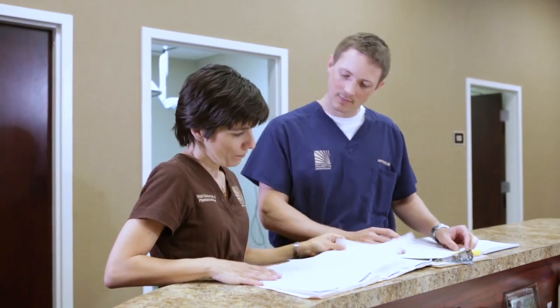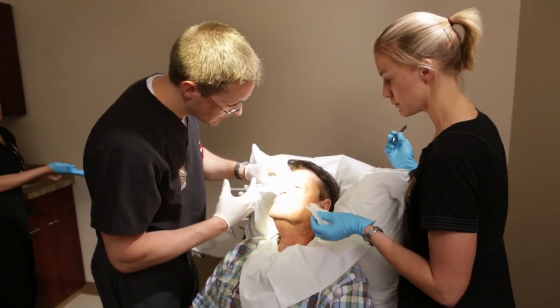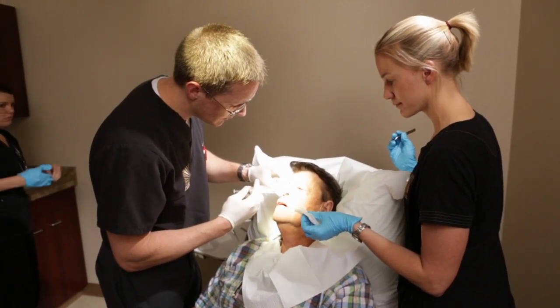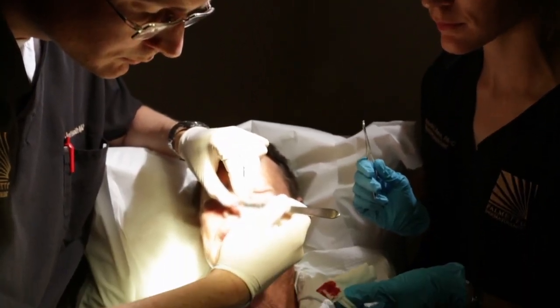PAs are able to do whatever the supervising physician feels comfortable with, so the scope of practice is dictated by the supervising physician. The physician assistants help us not only with our medical cases — evaluating, treating, and following up — but also assisting with some of our surgical cases.